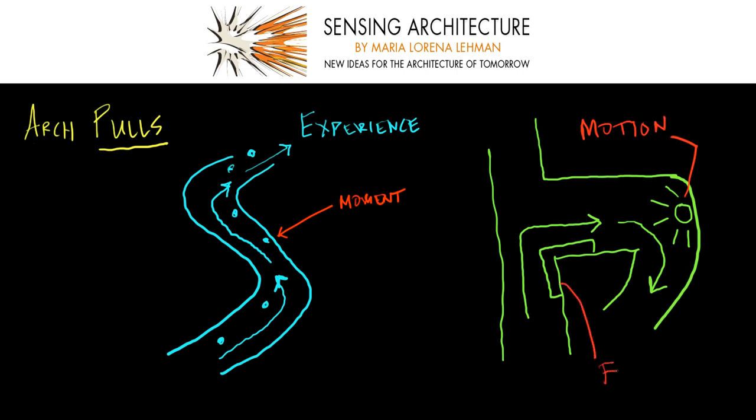As you're designing, be thinking about what features draw occupants through your space. What journey will you take your occupants on?